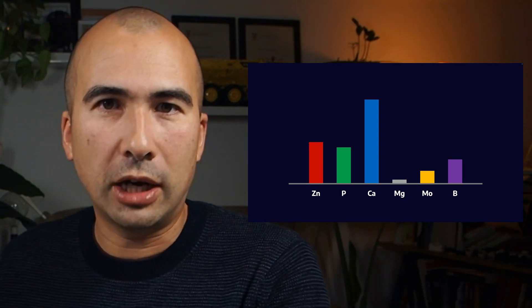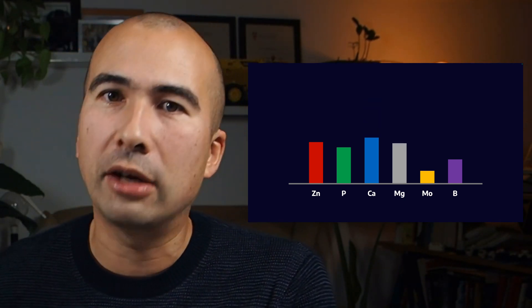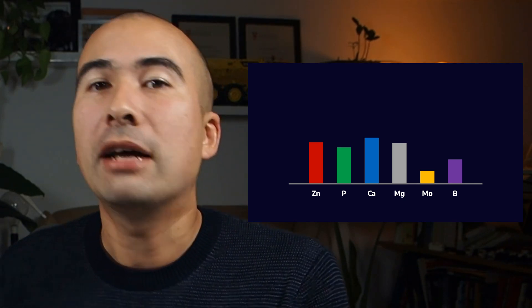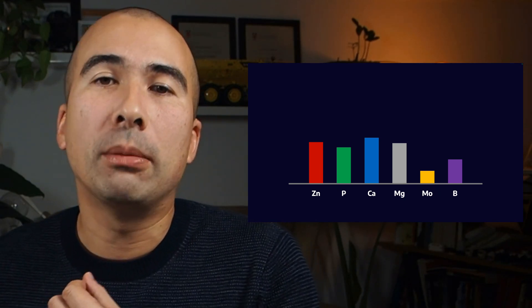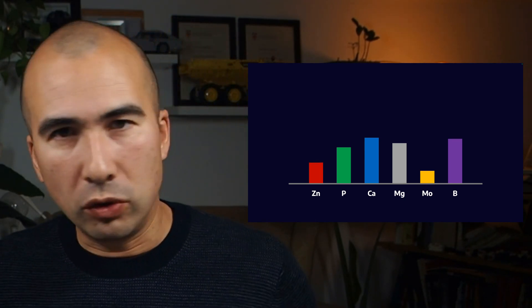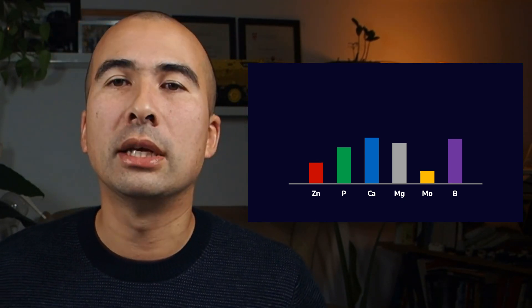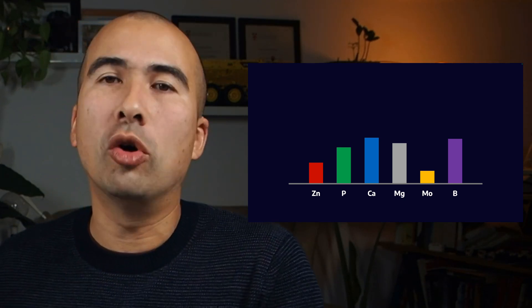Then we moved on to turbocharged direct injection engines and found that LSPI was a problem, so we had to pull back on calcium and increase magnesium detergents. For very low SAPS formulations, ash is created by metallic components — if you pull down on zinc and want to keep phosphorus high, you have to use ashless anti-wear that is phosphorus-based, then compensate for lost antioxidants by increasing boron or other antioxidants. The point is we're always playing at the margins, adjusting levers up and down.